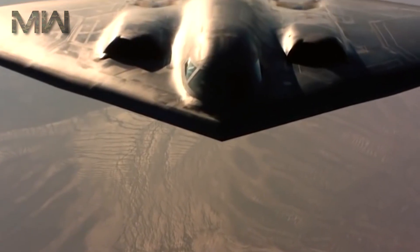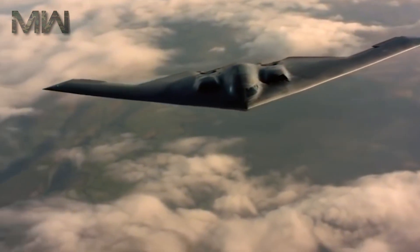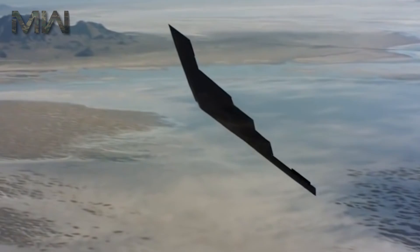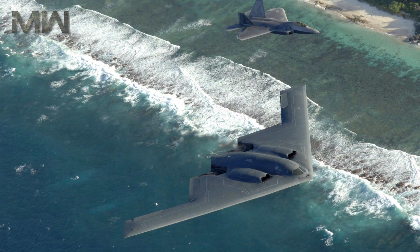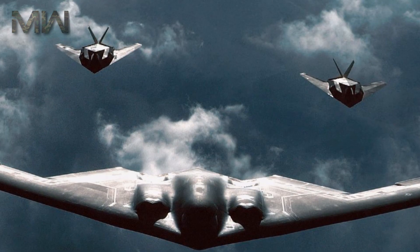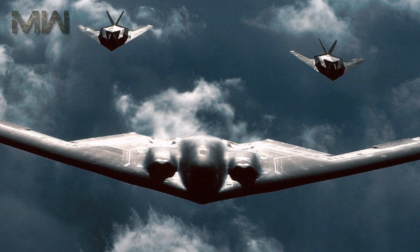The B-2 is capable of all-altitude attack missions up to 15,000 meters, with a range of more than 11,000 kilometers on internal fuel and over 19,000 kilometers with one mid-air refueling. It entered service in 1997 as the second aircraft designed to have advanced stealth technology, after the Lockheed F-117 Nighthawk attack aircraft.